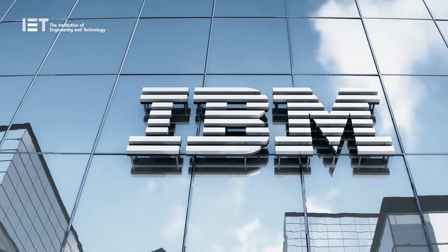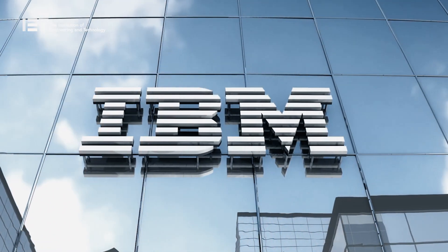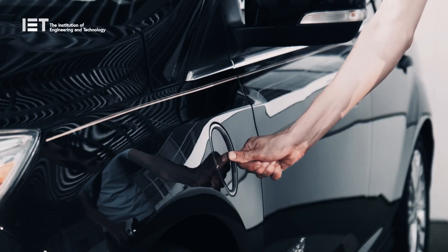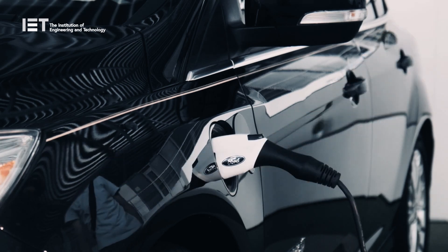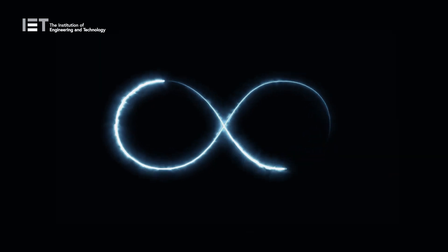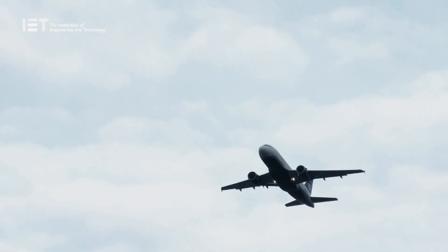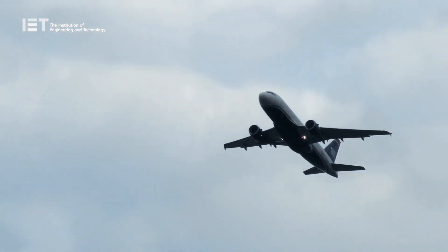IBM Research, the innovation arm of the tech company IBM, has also proved that this battery outperforms lithium-ion versions, therefore having the potential to greatly improve electric vehicles and energy storage. When optimised for performance, the battery has a higher power density than lithium-ion, which would mean smaller batteries that could revolutionise technology like electric aircraft.